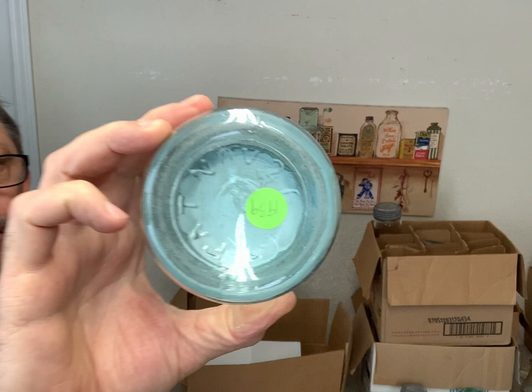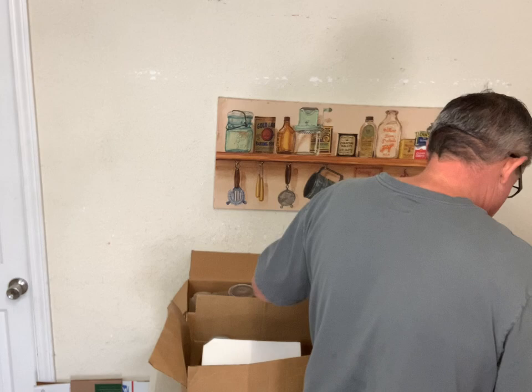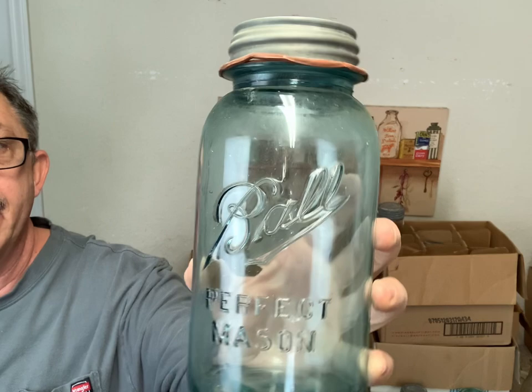It's real thin, real thin glass. And I have several of these right here - this is the size in between the quart and the half gallon. I can't remember the ounce name to it off the top of my head, but I probably got eight or ten of these, they're a little bit taller than a quart.